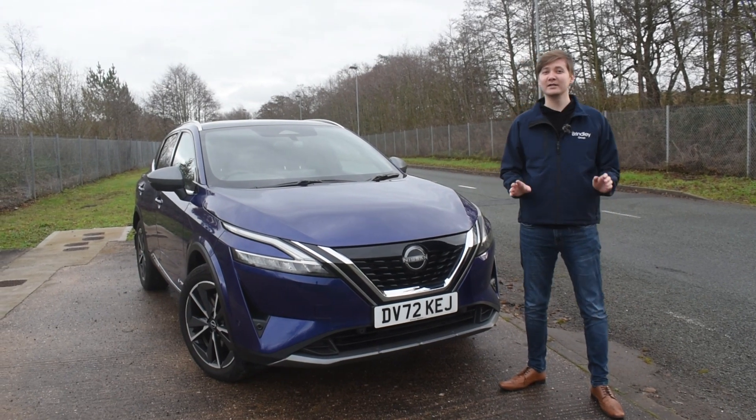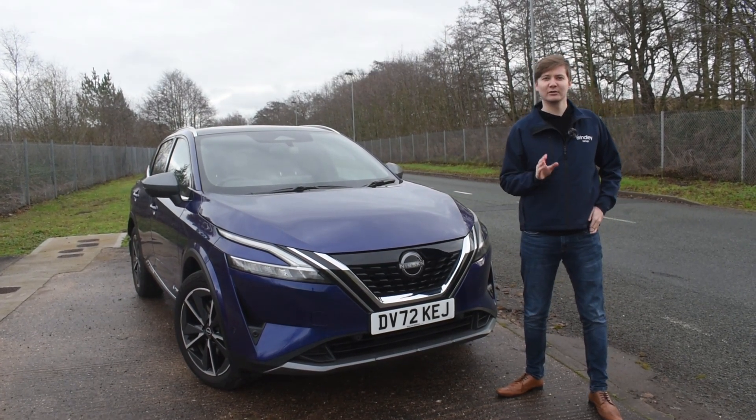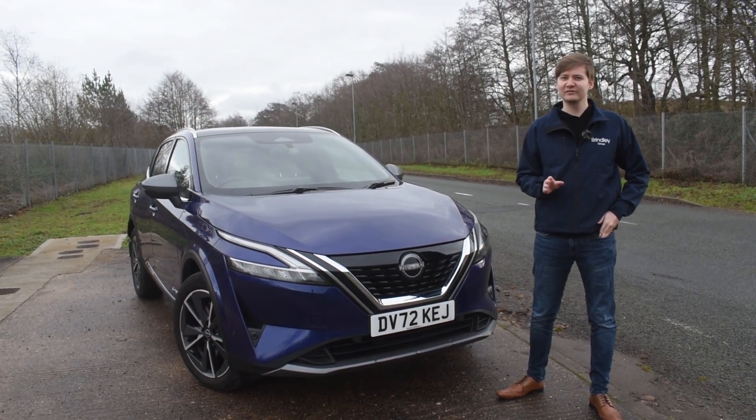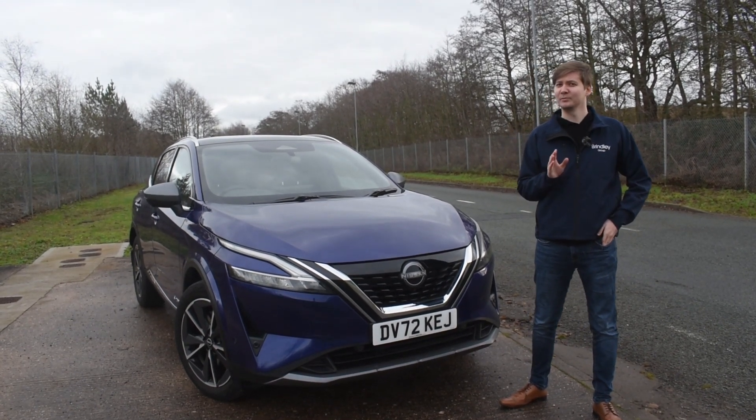Hi, I'm Ryan from the Brindley Group and I'm here to talk to you about Nissan e-Power, a unique electrified driving technology which delivers a more responsive, efficient and quieter driving experience, all without the need to plug in.